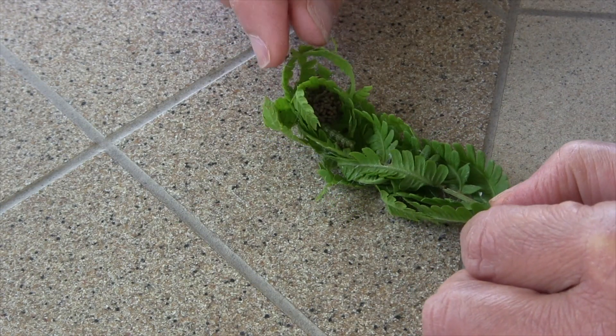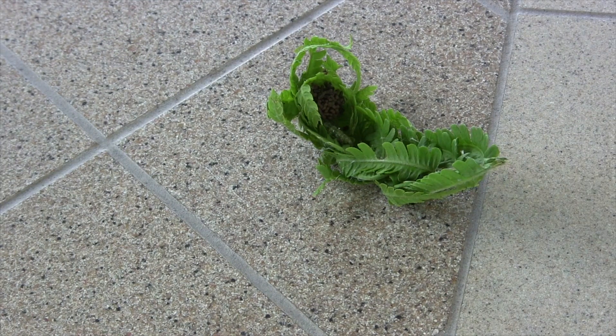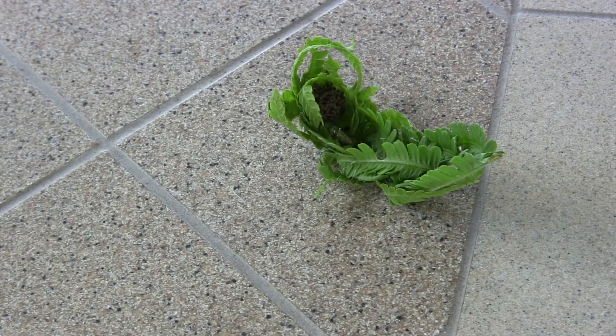I'm just going to leave them alone and let the rest of my ferns provide a habitat for these moths, which will in turn feed the birds.